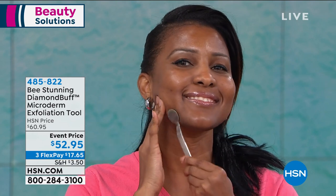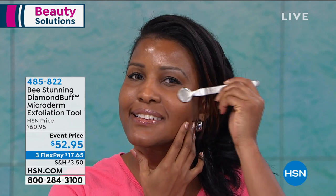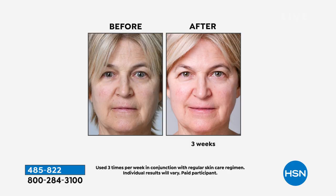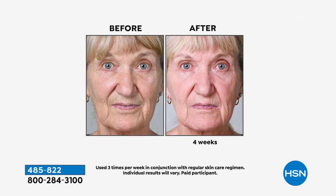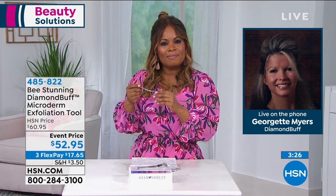Georgette started selling professional dermabrasion tools before creating Diamond Buff — and like working in a donut shop without eating the donuts, she didn't use them much herself. When she created Diamond Buff and came on air, she had to start using it, and was shocked by the immediate difference in softness — it felt like velvet. The more she used it, the more dramatically different her skin looked. Now she's obsessed and couldn't live without it — Diamond Buff is as essential as tweezers.